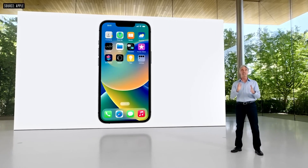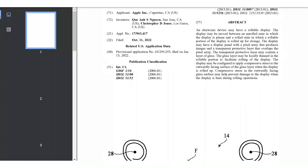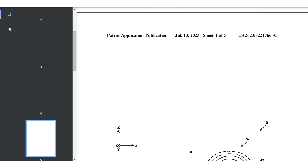Apple engineers are looking into the feasibility of an iPhone with a rollable screen as well as a foldable iPhone, according to a newly published patent. The display technology could also find uses on iPads and desktop screens as well, the patent suggests.